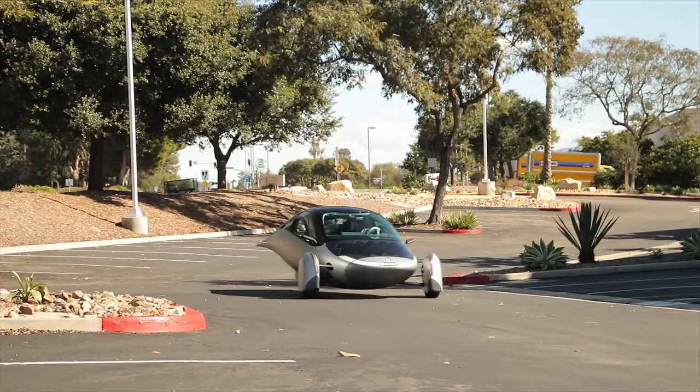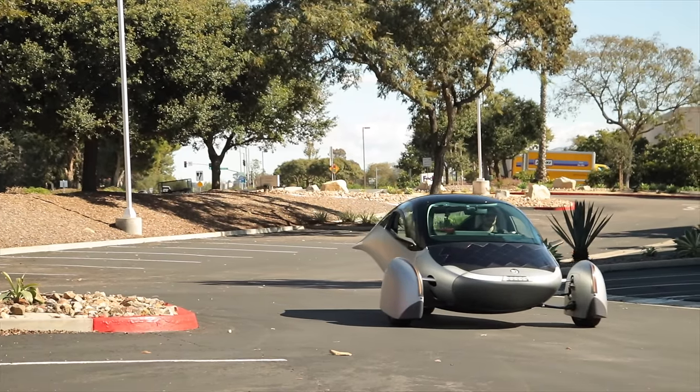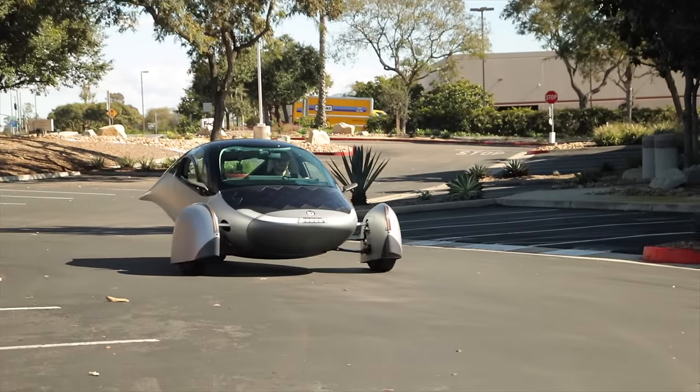And that's at half power. The production version will be twice as accelerative as this one. Watching the footage back, I think I might have discovered why the Gamma prototype was limited to half power — watch the wheel covers. Yeah, it probably shouldn't twist that much.